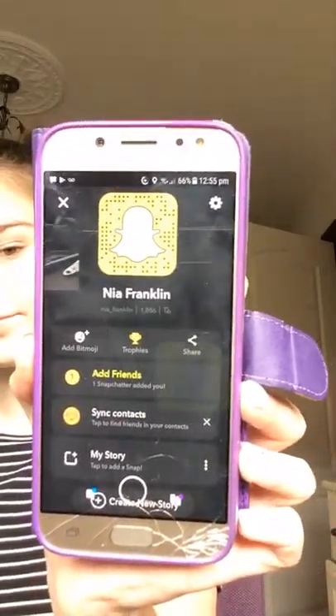That concludes this video! I might be filming another video today because I put a question box on my Instagram — you can ask me questions for my YouTube channel. My Instagram is nia_franklin__ — two underscores at the end, and Franklin is spelt F-R-A-N-K-L-I-N. I'll put it in my description. My Snapchat name is nia_franklin. But yeah, I will see you in my next video, bye!